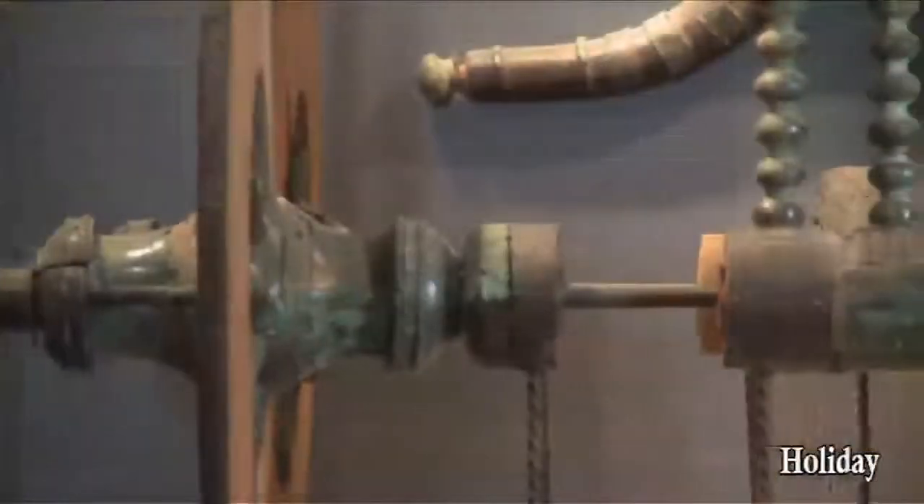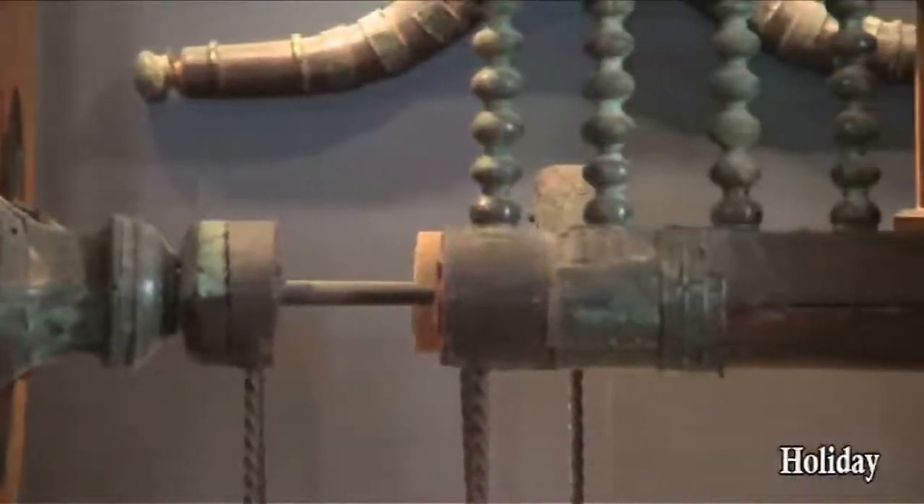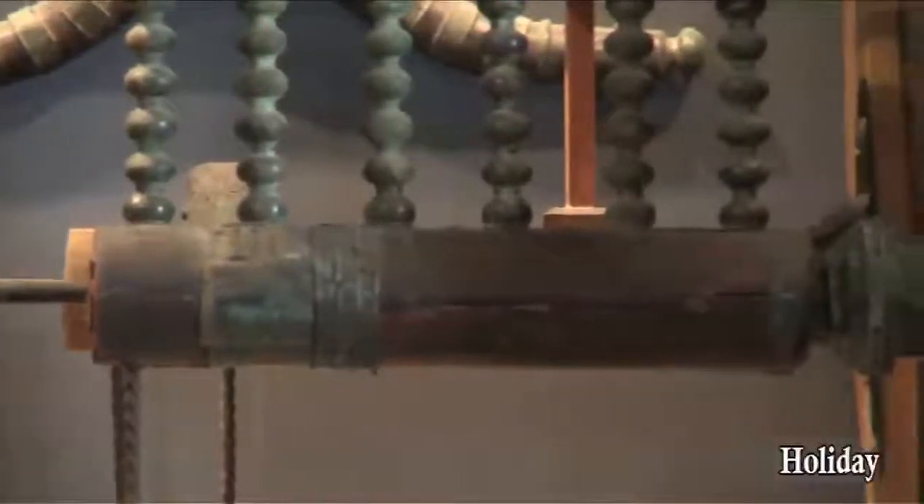In Room 15 is the so-called wagon tomb. The presence of a wagon among the grave goods hints at a significant role played by the deceased in the society of the time — possibly a prince.